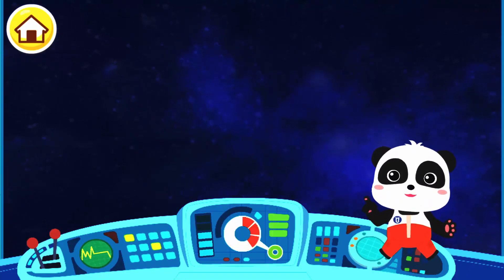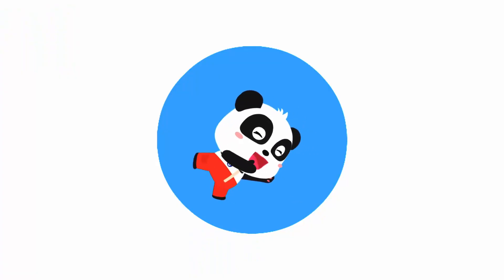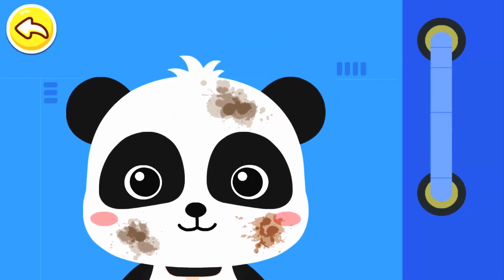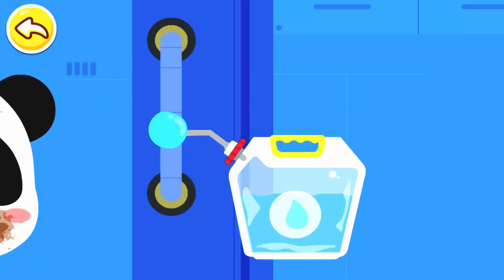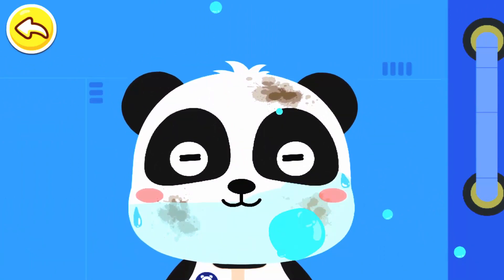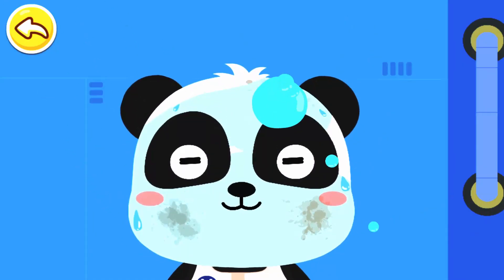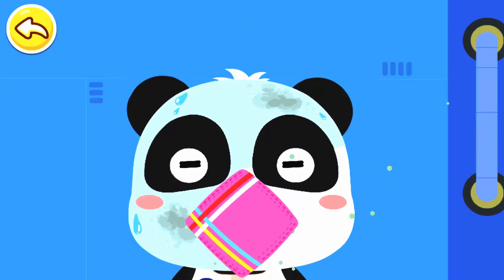It's getting late. Let's wash up and get ready for bed. How do you wash your face in space? Let's give it a try! The water in space is stored in the bag. Let's press it hard. Water can float — get your face wet with a water ball. Then wipe with a towel.